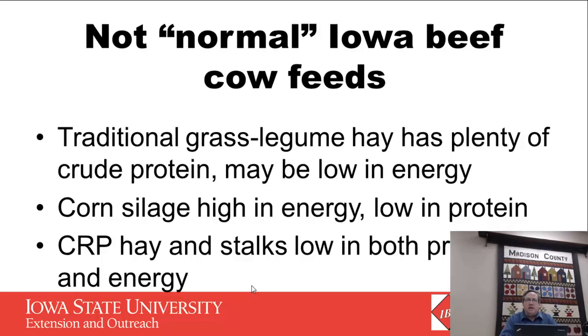Traditionally when we've done meetings like this on cow feeding, traditional grass legume hays had plenty of crude protein but could be low in energy, so we usually had to balance something to increase the energy. This year we have lots of corn silage harvested — it's low in protein but high in energy. We also have a lot of CRP or low quality hay and corn stalks that are low in both protein and energy, so balancing those is quite different than what we would have done five years ago balancing our normal hays.